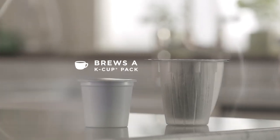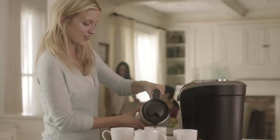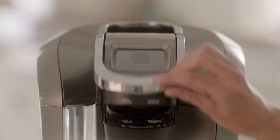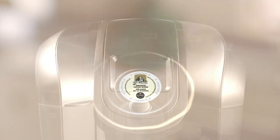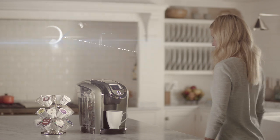Choose a K-cup pack to brew a single cup, or a K-carafe pack to brew a 4-cup carafe. It's so smart, so simple, so Keurig. With Keurig 2.0 brewing technology, designed to read each portion pack lid to brew the perfect beverage every time.